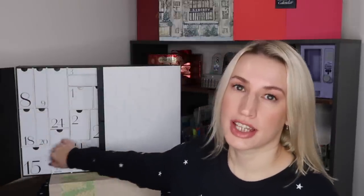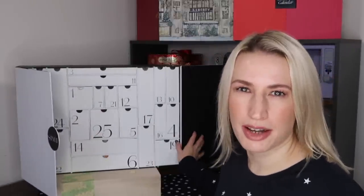This is the first advent calendar that Latest in Beauty have ever made, which is kind of surprising when I think about it.